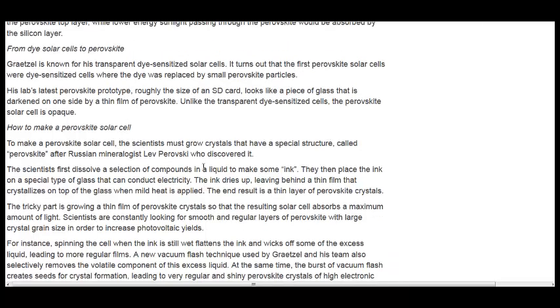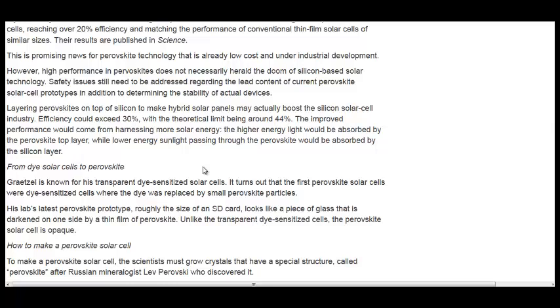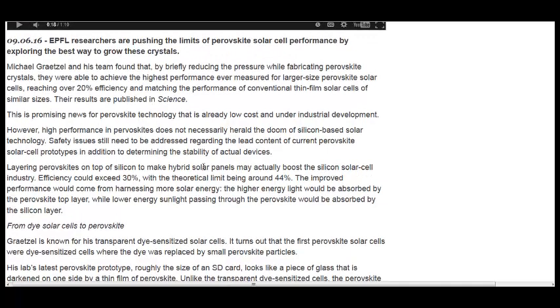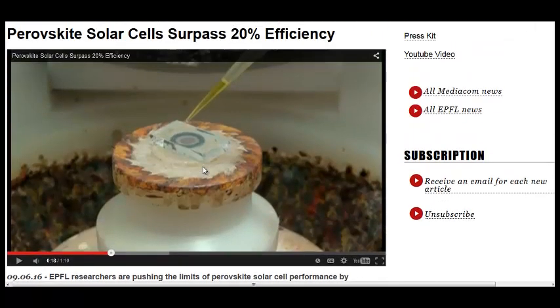They also talk about a problem with the lead inside these, which is a problem. But there's another research that I'll link to the playlist I have for thin film solar, where they made it out of copper, zinc, tin, and sulfur. Those four materials are safe and abundant, so they can combine that with this technology.